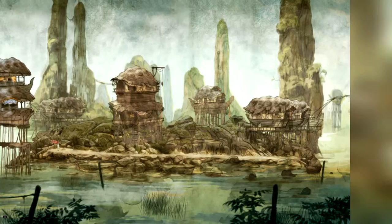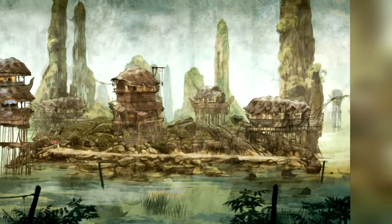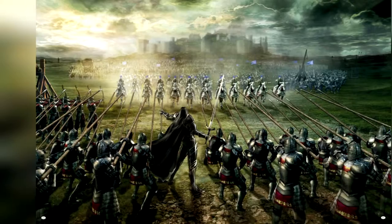Typically, these art books are just some sketches, concepts, designs, and background art from the game. They might not be much, but they do show a little of the creative process behind the games.